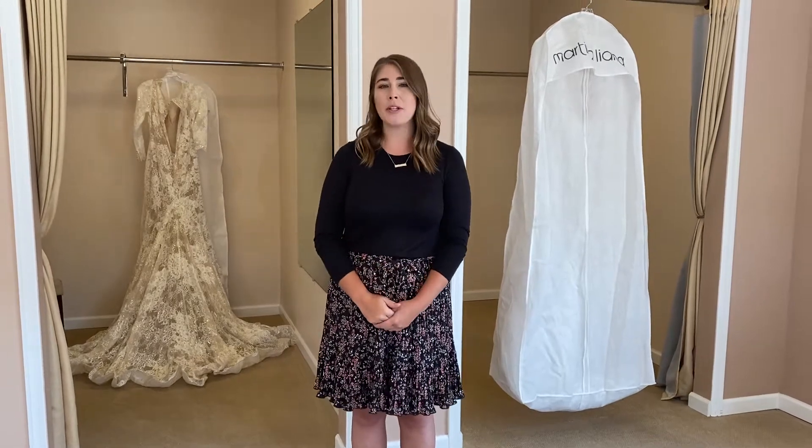At that appointment they will assess what work needs to be done and the cost of that. Doing your alterations here at TVC, you will have two alterations appointments. When you check in for your first one, there will be some minor paperwork that you need to fill out. You will then meet with your seamstress, and she will assess the work that needs to be done and start pinning everything.